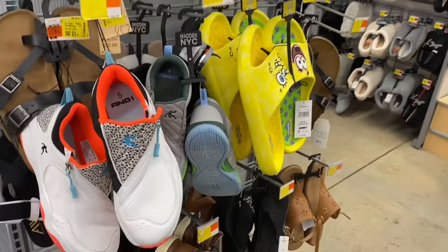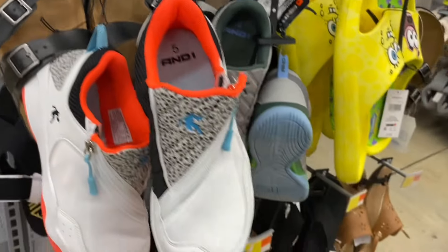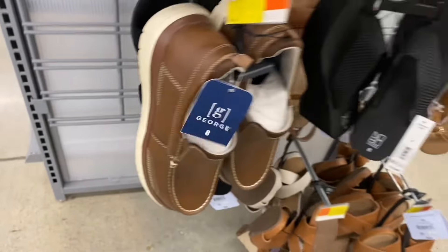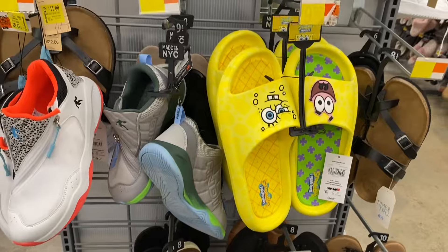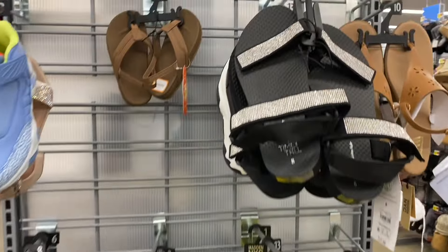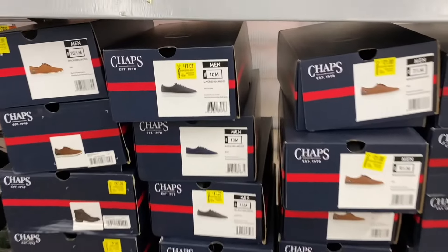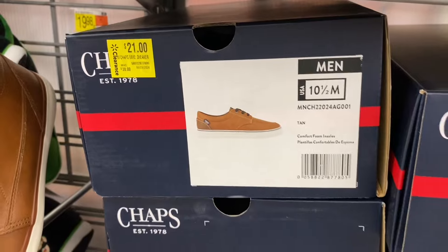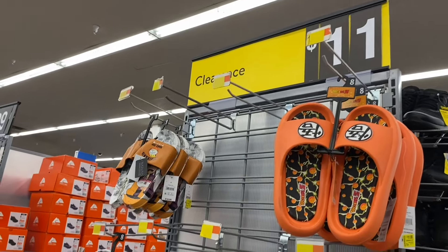I'm going to show clothes, the clearance aisle, pretty much everything. These boys' shoes are only $13. They have these George men's shoes here — I went to scan it and these sandals are going for $11. There are a lot more of those. Then they have all these Chaps shoes for men — was $25, going for $17; another was $30, going for $21.